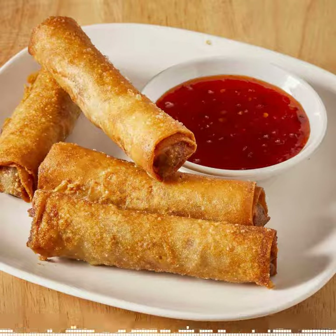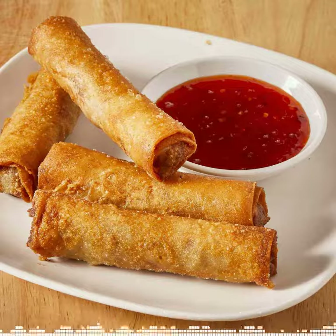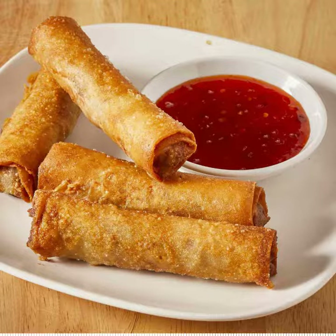Lumpias, which is basically our version of egg rolls, but this one is filled with meat and some thinly sliced veggies, and it's deep fried.